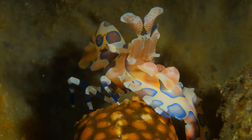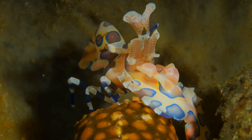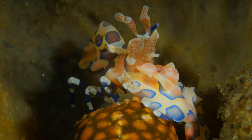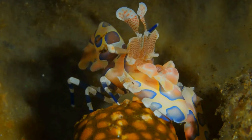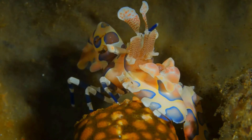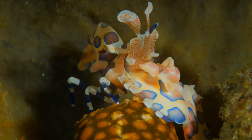They do seem to prefer smaller, more sedentary starfish, but as these generally are not sufficiently numerous for their needs, they commonly attack crown-of-thorns starfish, both reducing its consumption of coral while under attack, and killing it within a few days.